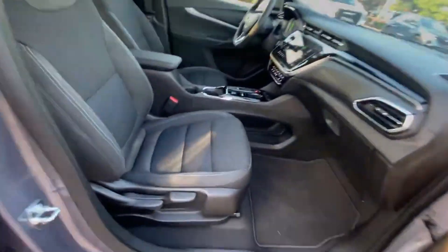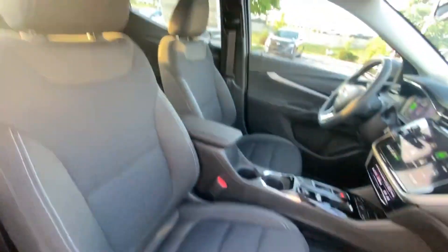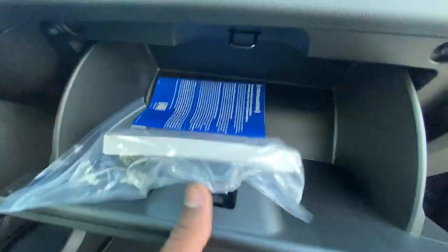On the front passenger side, it's a six-way seat — we can pump the seat up or down and move it back or forth. There's the glove compartment with the owner's manuals.